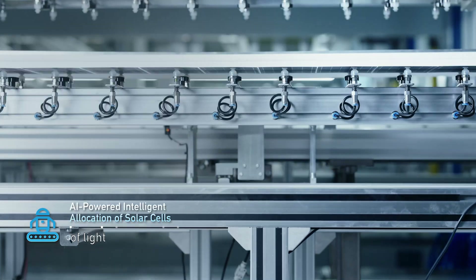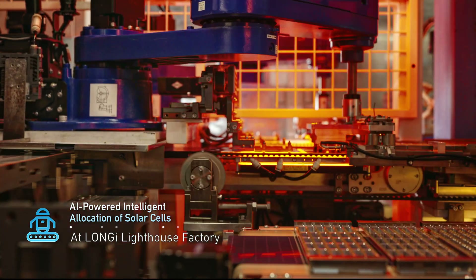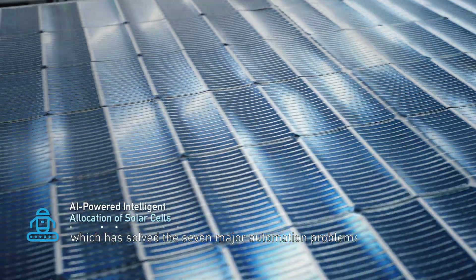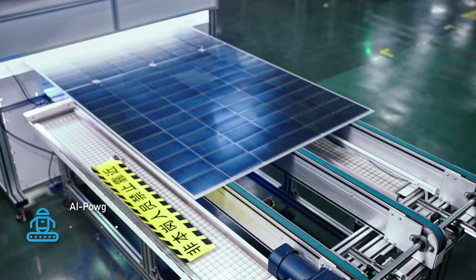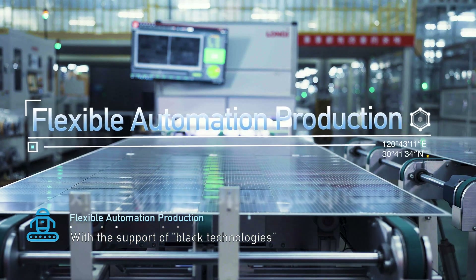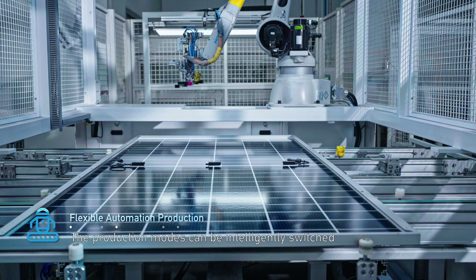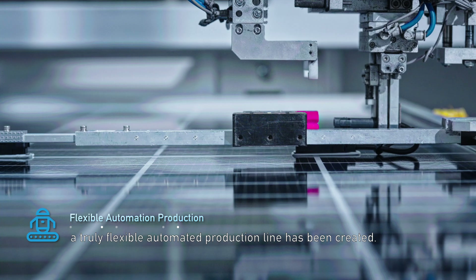The core competitiveness of lighthouse factories is automation production. At Longi Lighthouse Factory, the automation rate has reached over 90%, which has solved the seven major automation problems in the industry. With the support of black technologies such as AI vision technology and industrial robots, the production modes can be intelligently switched. As a result, a truly flexible automated production line has been created.